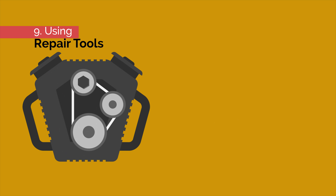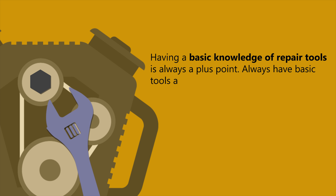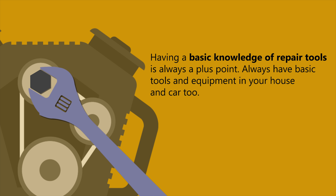Number nine: using repair tools. Having a basic knowledge of repair tools is always a plus point. Always have basic tools and equipment in your house and car too.